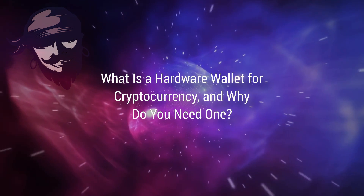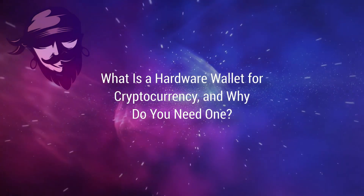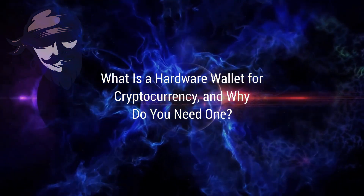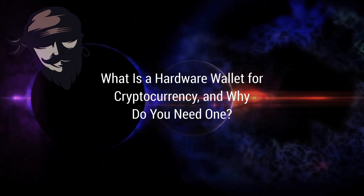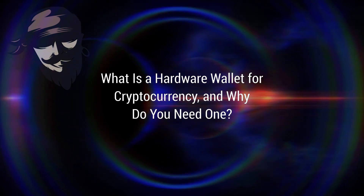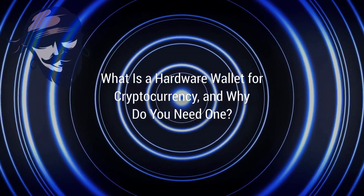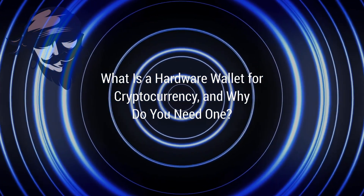The Ledger Nano S is the ideal entry-level hardware wallet for those on a tight budget. Made by Ledger, one of the market's first and most popular hardware wallet manufacturers, the Nano S looks like any other SanDisk USB drive unless you look closely. It can support over 1,800 different types of coins and tokens, making it versatile. However, it can only hold three coins at once, so if you own more than three types of cryptocurrency, you should consider another option.